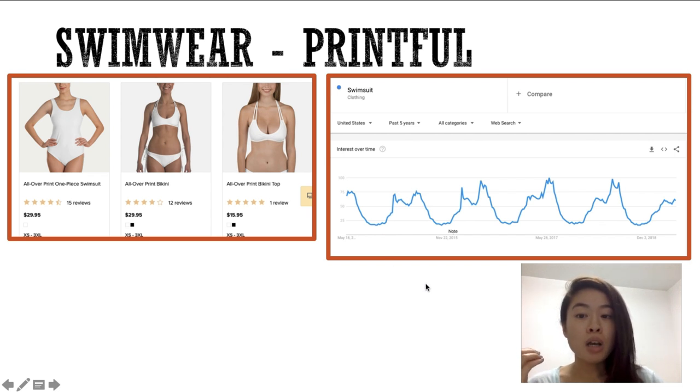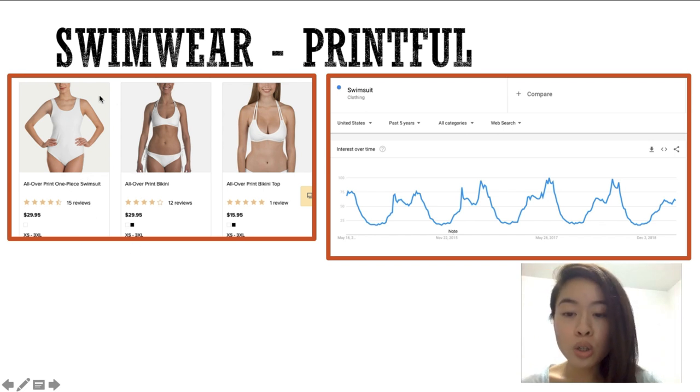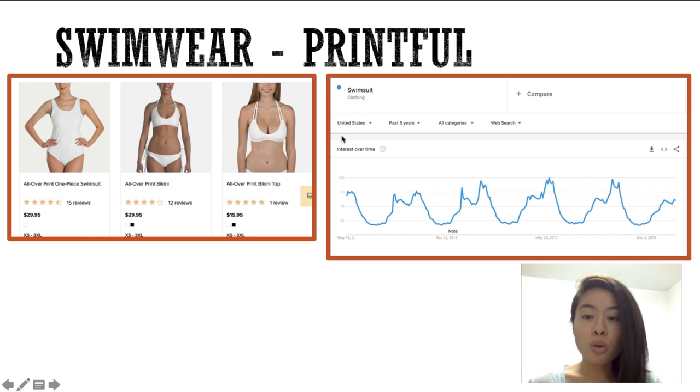If you can create a design that appeals to your niche, you will be getting tons of clicks, tons of shares. I got this from Printful — I like to put the supplier I got this from because I know a lot of people will have questions. They have a lot of different products you can go for — the swimsuit or the bikini tops — so tons and tons of potential there.